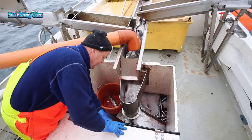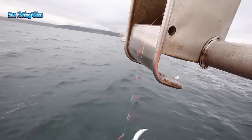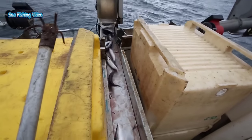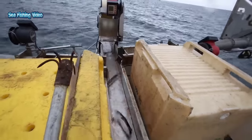Mackerel is a very easy species to catch. They are adapted to aggressively snap at anything resembling a small fish and will therefore go for any type of lure which is within their vicinity. The crudest and cheapest lures will catch mackerel.